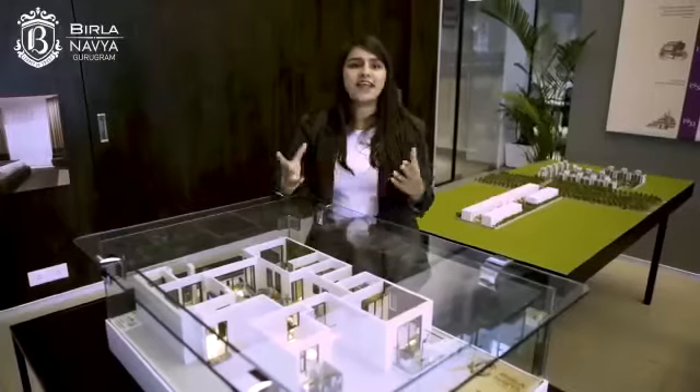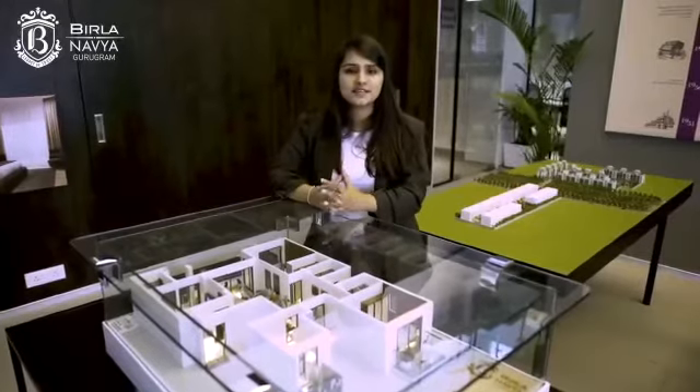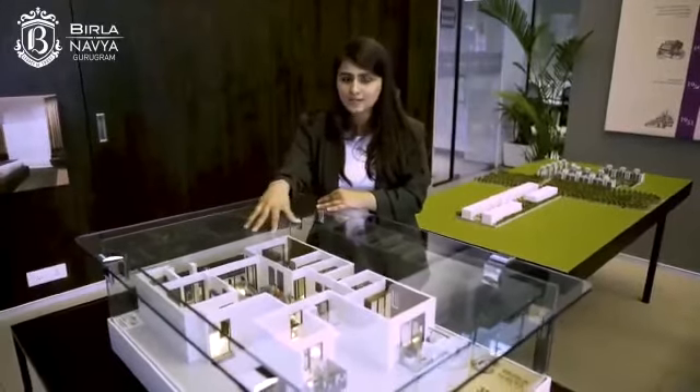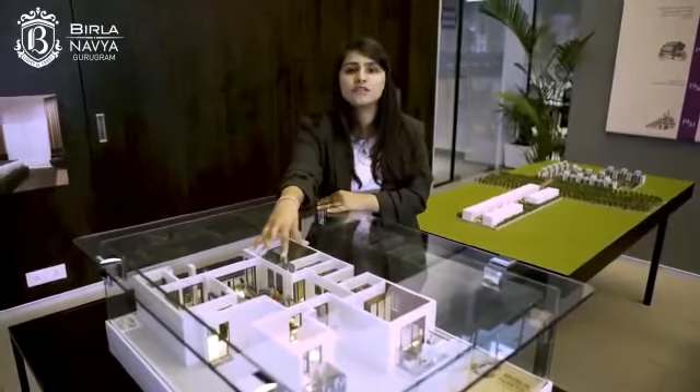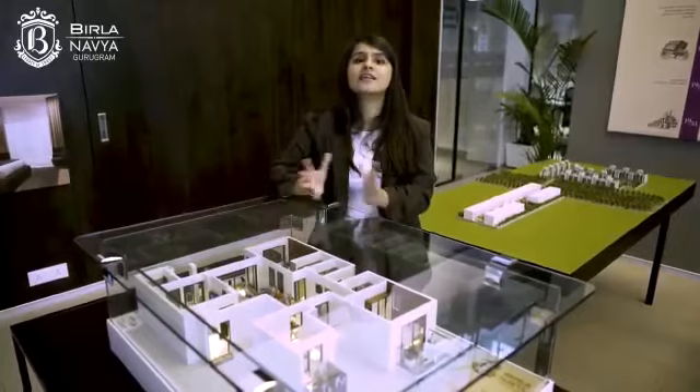The floor residences come with imported marble flooring in the living and dining area, laminated wooden flooring in all three bedrooms, a furnished modular kitchen with chimney, and VRF air conditioning with high wall units. This is what we offer at Birla Navya — I hope you liked the tour. Please call on the number given below for any queries, or visit our website for more information. Thank you.